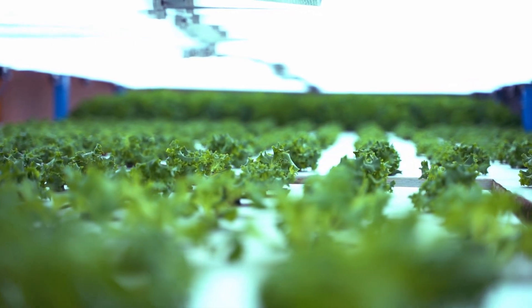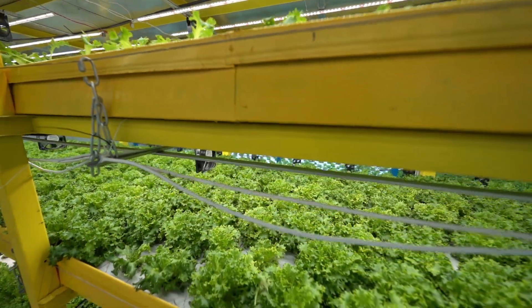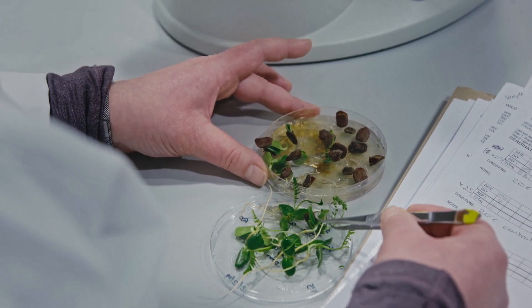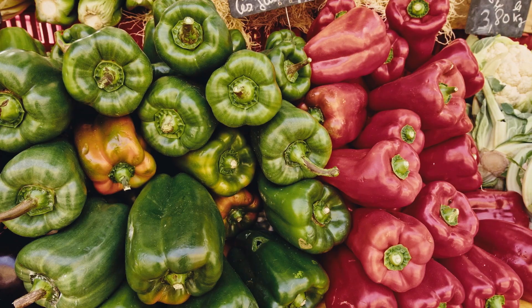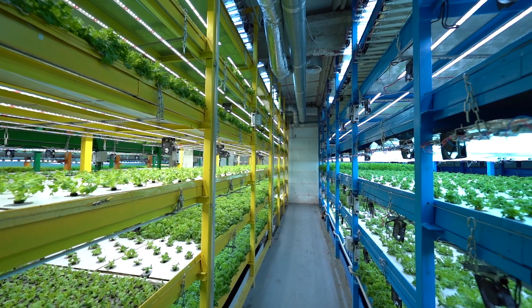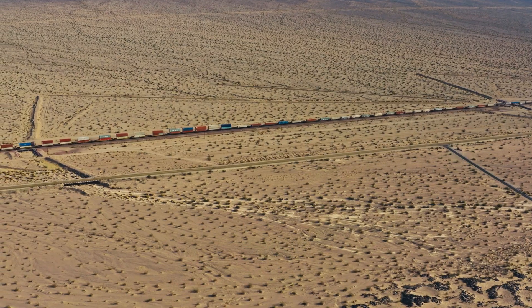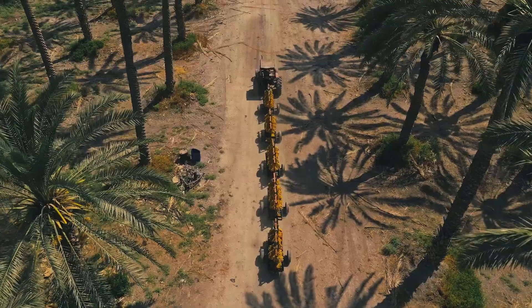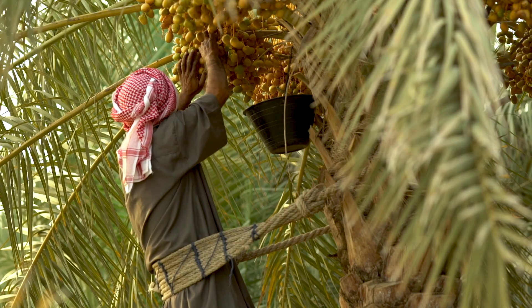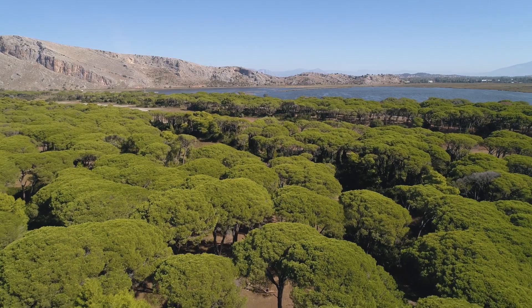We need a new paradigm of how we're going to feed our planet, and vertical farming is one of those solutions. Food security is the thing that every country is working on — and not only enough food, but sustainable, safe and nutritious food. Vertical farming enables local food production, so in areas like the desert, where you would otherwise import into a region, it's going to take some of those stresses off Mother Nature. If we want to feed our planet, we need to do more with less.